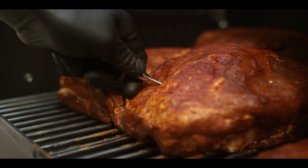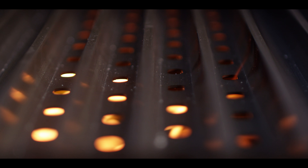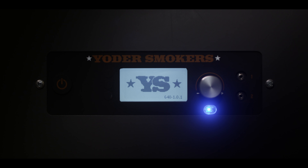The new ceramic igniter is not only faster and more consistent light-to-light, but carries an amazing three-year warranty. Don't stress about your Yoder starting up when you need it. With the push of a button, you'll be ready to cook an amazing meal.